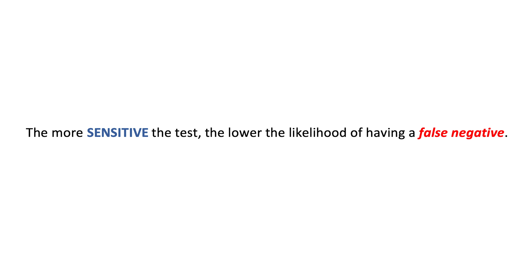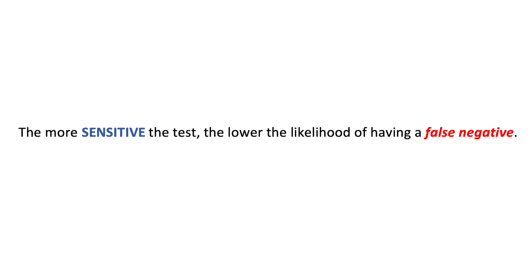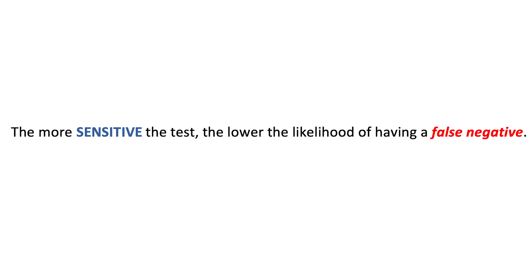By accuracy, I mean a certain sensitivity and a certain specificity. Sensitivity is how well the test recognizes the disease. A test with 100% sensitivity has a perfect ability to detect that disease, but in reality no test is ever 100% sensitive. The closer a test is to 100% sensitivity, the lower the likelihood of having a false negative.